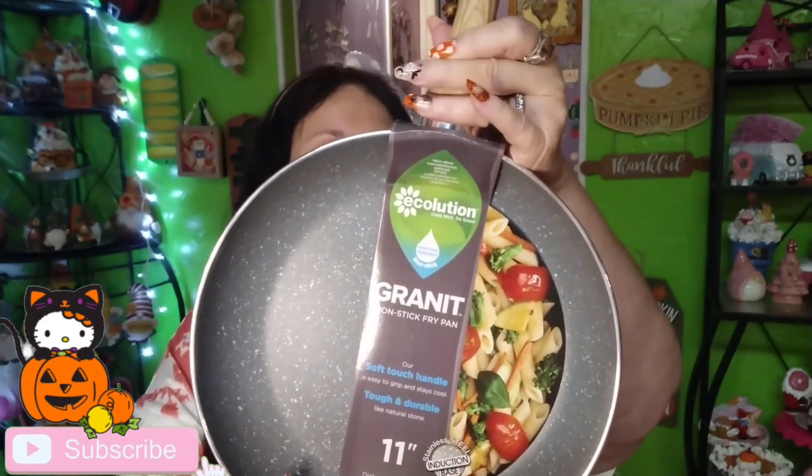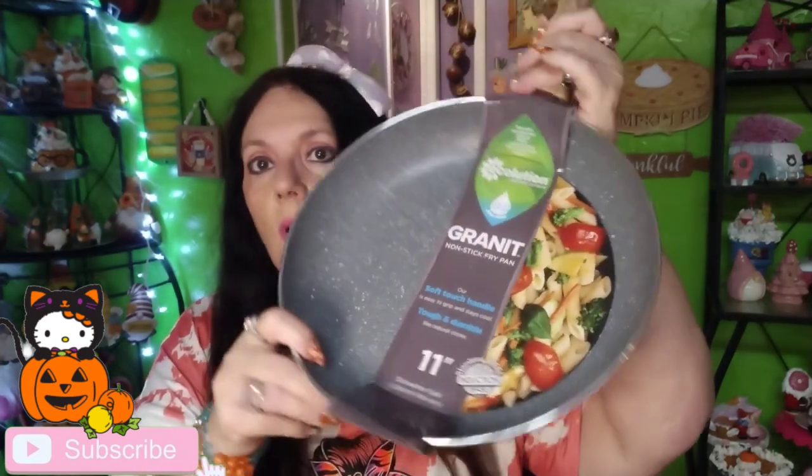I got a new skillet from Ross because our other skillet keeps sticking and that's so irritating. This one was $14.99 at Ross, with a comparable value of $25.